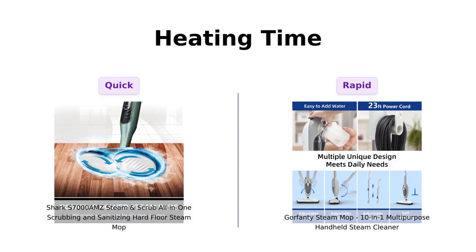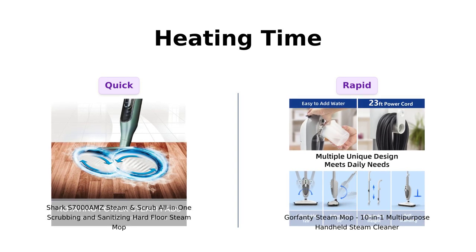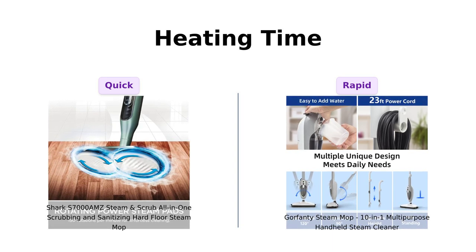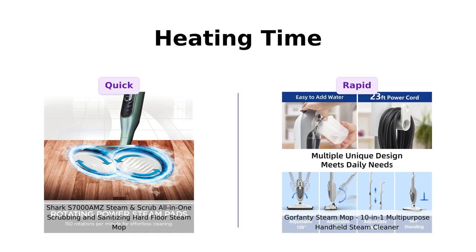Finally, let's talk heating time. The Shark heats up quickly, but the Gorfenty impresses with a rapid 20-second heat-up time, which reviewers adore. It's like the microwave of steam mops — ready to go in a flash. Just remember to use tap water.